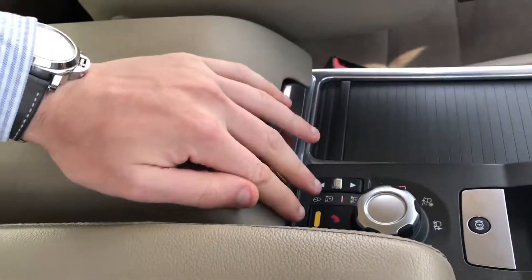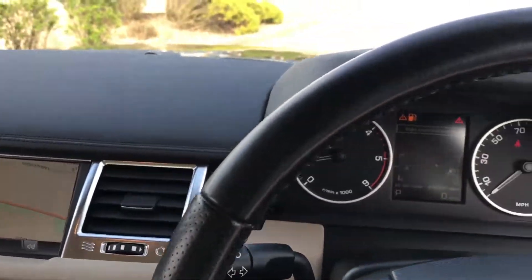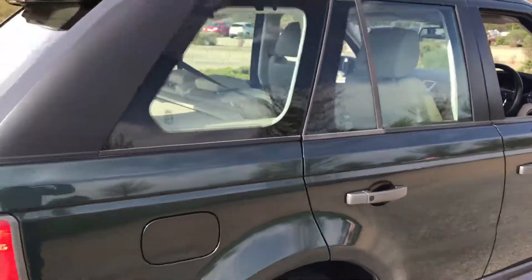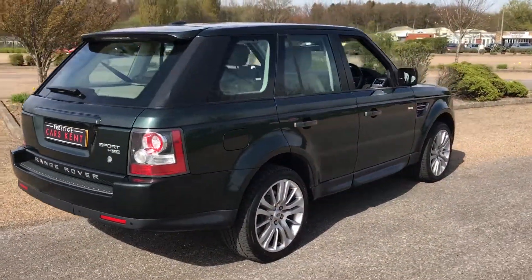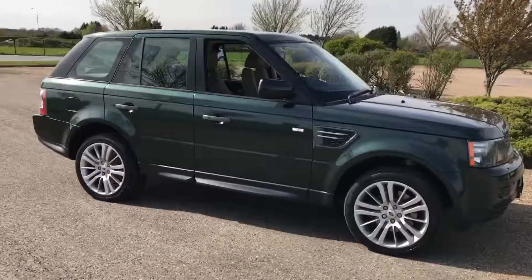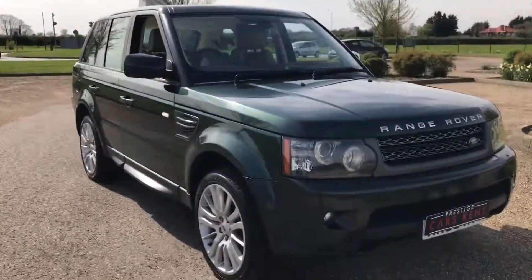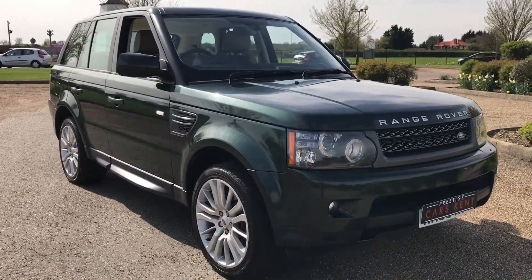This car has full service history. You can head to our website at www.PrestigeCarsKent.co.uk where you will see all the service documents, the V5, and everything else you need to know about the specification. If you have any questions about your part exchange valuation or monthly finance payments, please don't hesitate to get in contact with us on 01689 660 603.